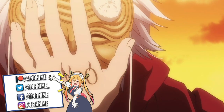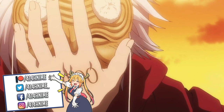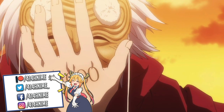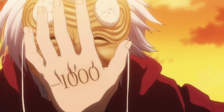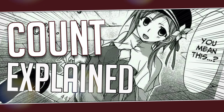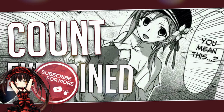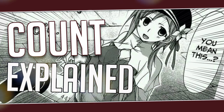The count system in Plunderer is something pretty unique to this series, and I love the aspect they have put into place here, so I thought we would spend this video looking into that in a bit more detail. For more weekly anime character fact videos make sure to hit the subscribe button and the notification bell so you don't miss a video, and a quick warning that there may be spoilers in this video.